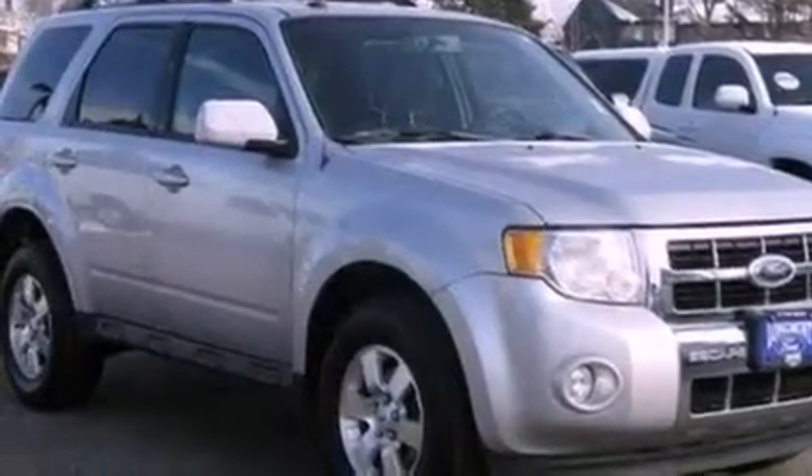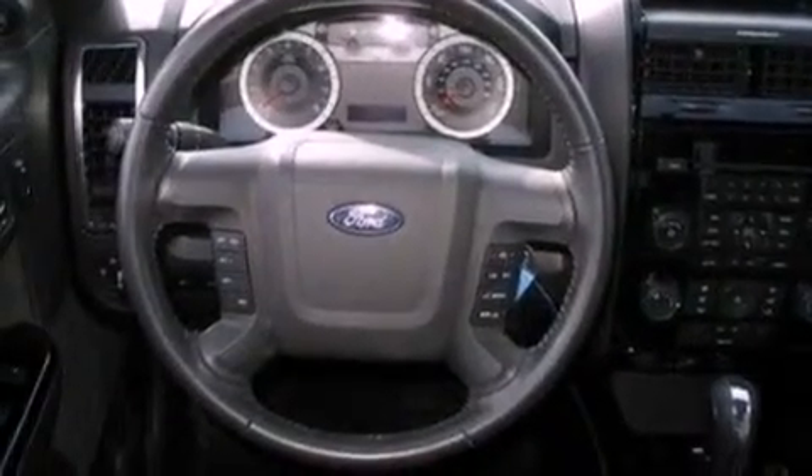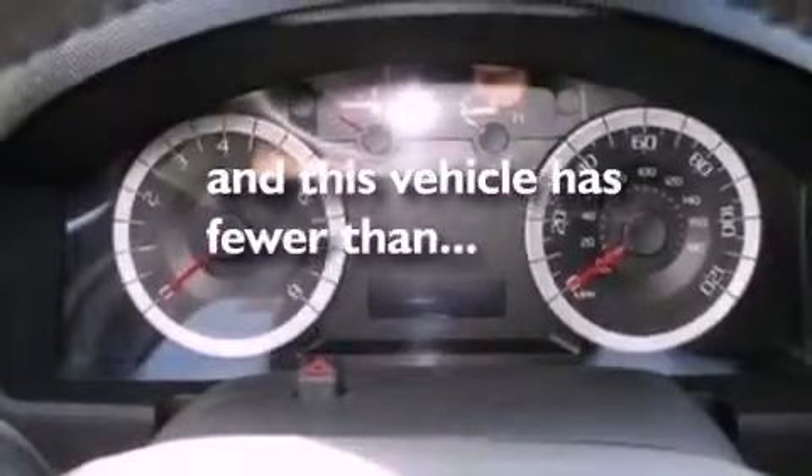The following features are also included: cruise control, an auto-dimming rearview mirror, an external temperature gauge, a six-speaker audio system, leather seats, a four-wheel independent suspension, front fog lights, dusk-sensing headlights, and roof rails. This vehicle has fewer than 27,000 miles on the odometer.